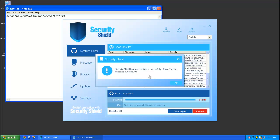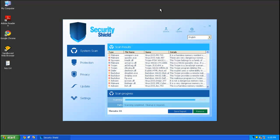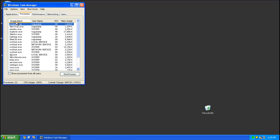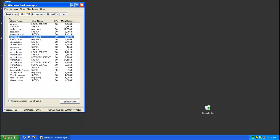It says it has been registered successfully — thank you for choosing our product. Click OK and it starts removing the threats. 32 — it'll start going down. It's pretty slow, actually. But what you can do is just click the X and it kills its process. As you can see, it's completely gone — no random named or random number process at all.